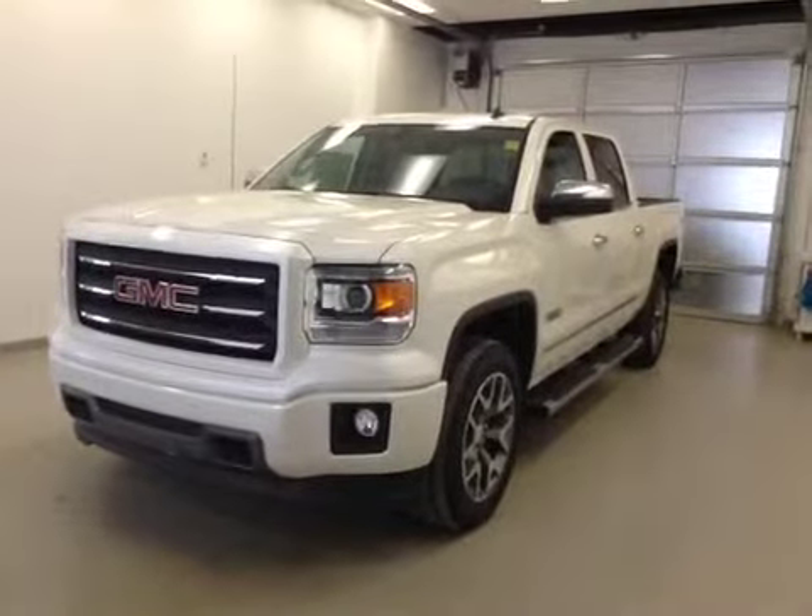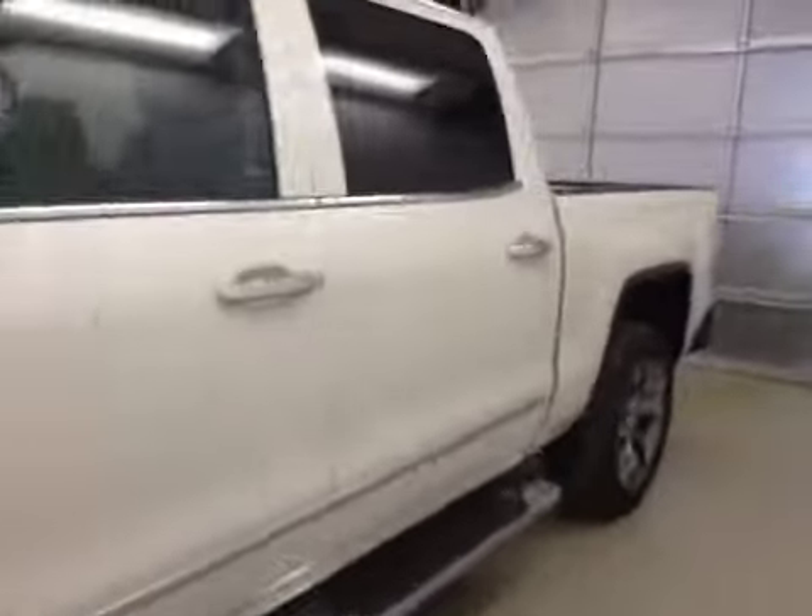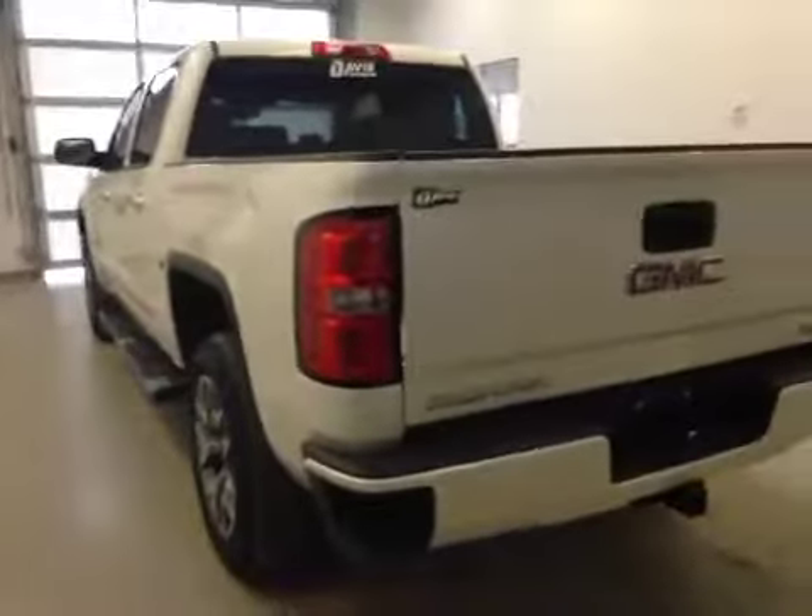This is stock number 142606, the 2014 GMC Sierra 1500 Crew Cab, all-terrain model, four-wheel drive. Exterior color is white diamond tricoat.